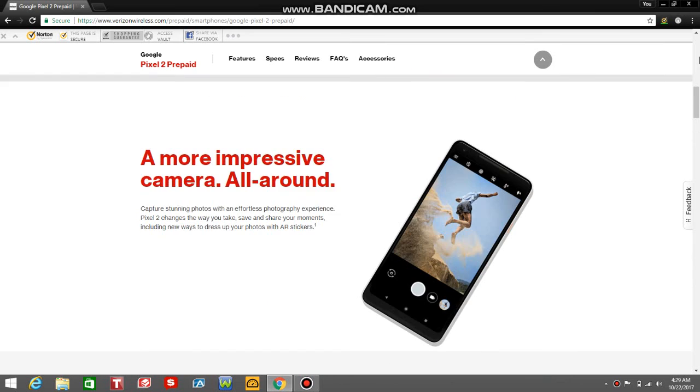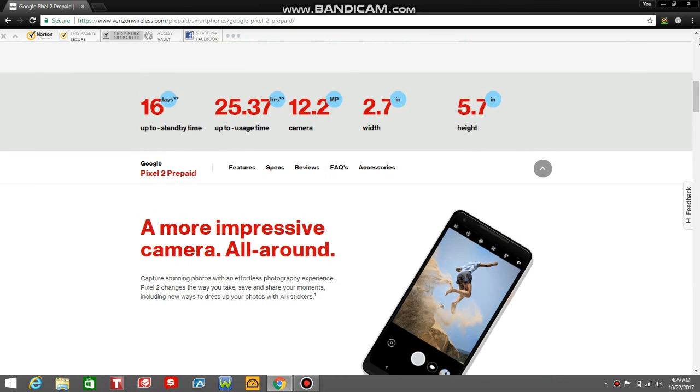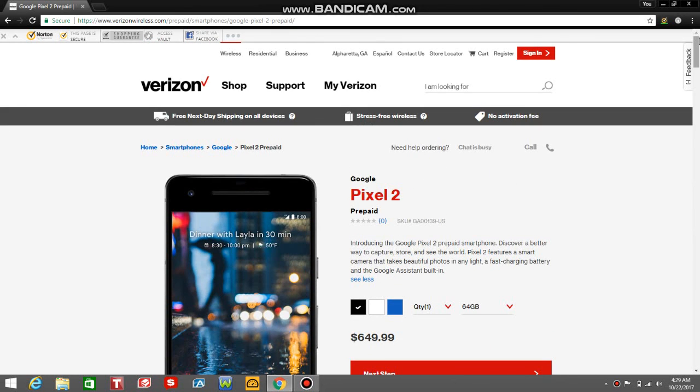That's the Pixel 2 from Google and HTC. It's available in two storage options: $649.99 for 64GB and $749.99 for 128GB. Available in three colors — black, white, and blue. This one is made by HTC and it has the squeezable feature from the U11. Squeeze both sides of the phone and you'll get Google Assistant. Pretty cool if you're interested in that.